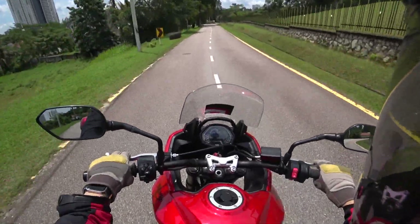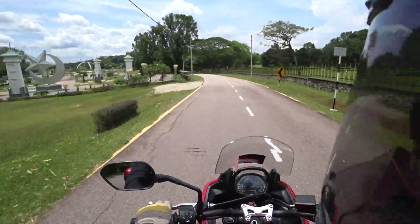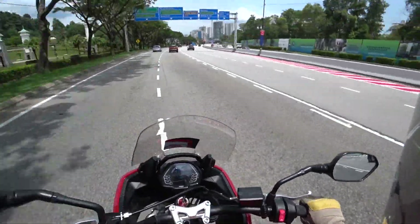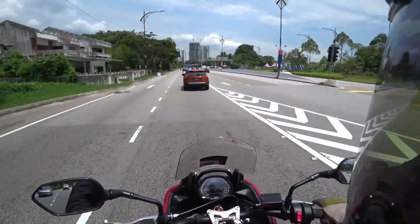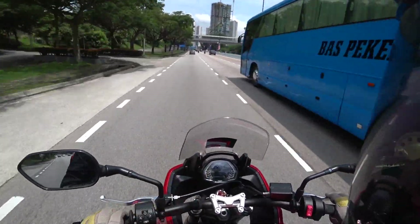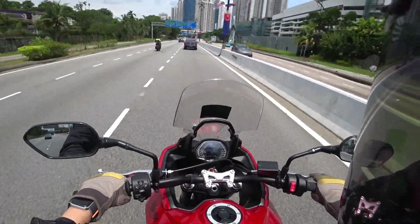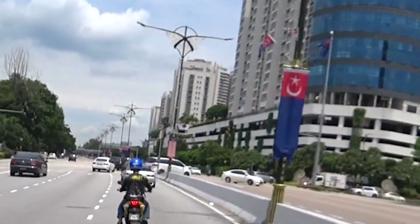I do hit the rev limiter quite soon, but that's not really the bike's fault — I'm used to riding a Honda CB650R that revs quite high and has longer gearing. I missed my junction because I was too happy accelerating! The windscreen here helps protect the rider against elements like wind, and you can pull it up on the go — slightly less air immediately.